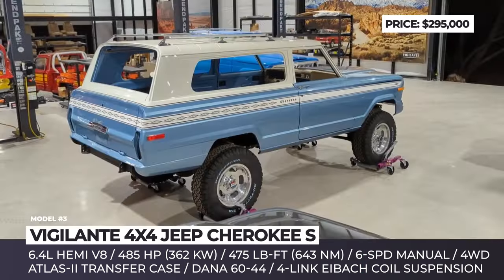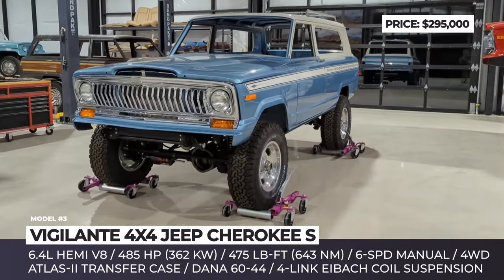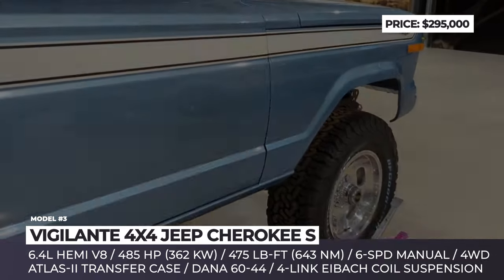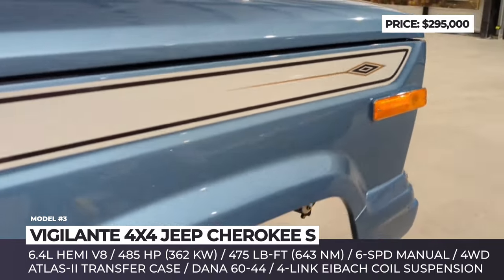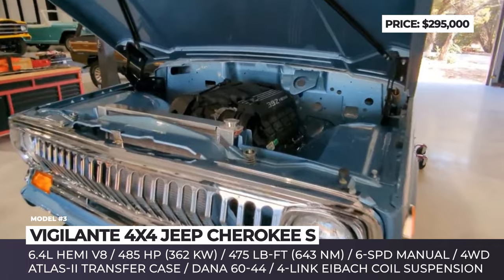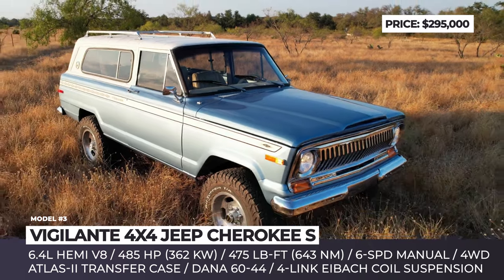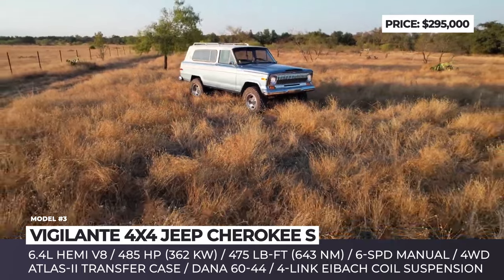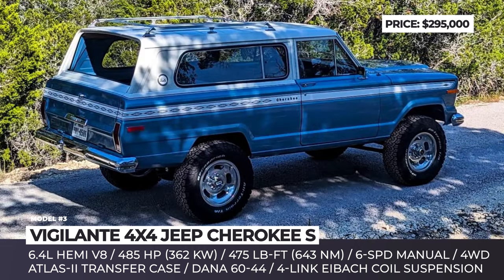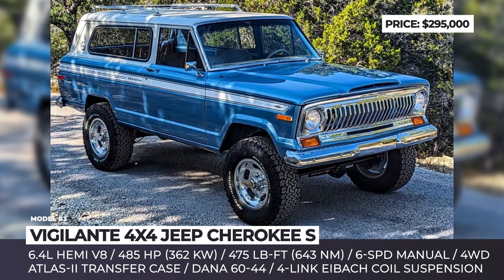1975 Jeep Cherokee S. The Texas-based Vigilante 4x4 breathes new life into the 50-year-old Jeep Cherokee without ruining its original charm. The old fellow has seen its body stripped down to the bare metal and then given a completely new, custom-built chassis, which allowed Vigilante to incorporate modern upgrades and a bigger powertrain. Under its hood now lies a 6.4-liter Hemi V8 engine that produces 485 horsepower and 475 pound-feet of torque. The 8-cylinder is linked with a 6-speed manual transmission from Tremec, while the power is distributed between the four wheels courtesy of the reinforced Atlas II transfer case and Dana 44 and Dana 60 axles, front and rear.